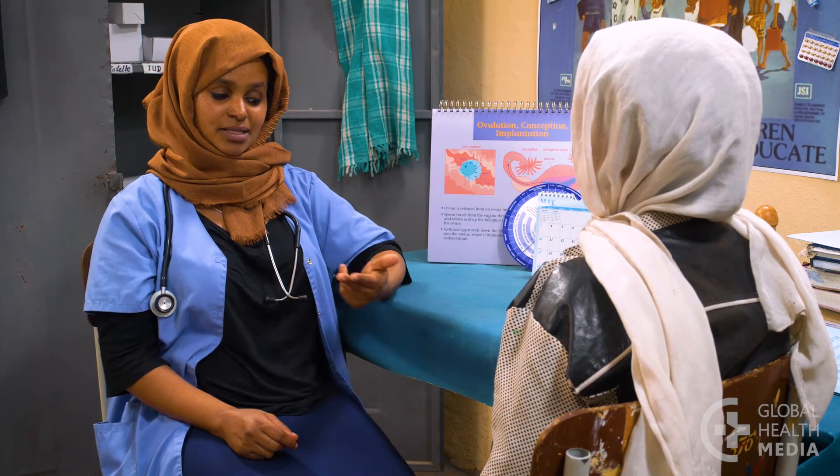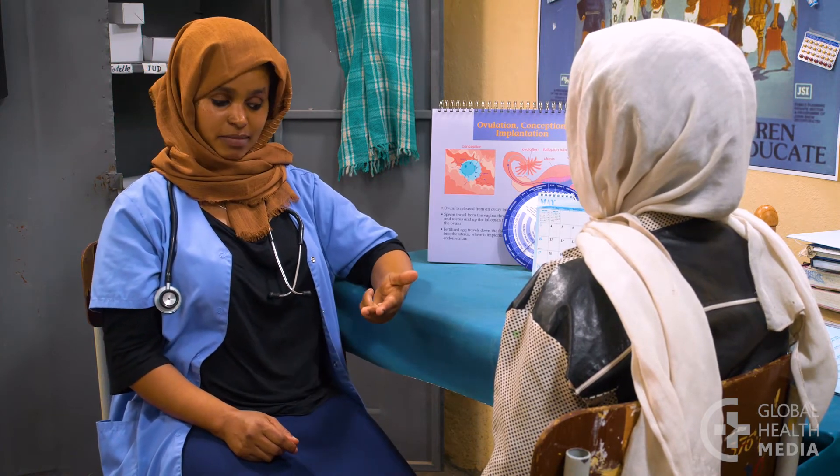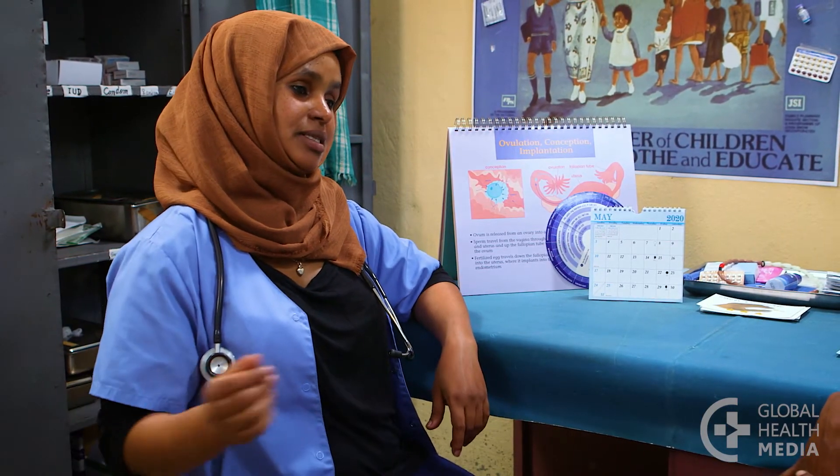Checking for secretions every day can help a woman tell when her fertile time begins and ends. If she avoids sex or uses condoms during her fertile time, she may prevent pregnancy. This is a natural method. Women with cycles of any length can use it, and she can start at any point in her cycle. For the secretion method to work, the woman must stay aware of her body changes and have the cooperation of her partner.